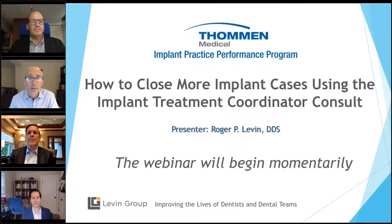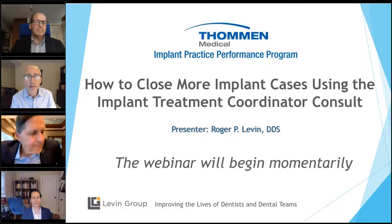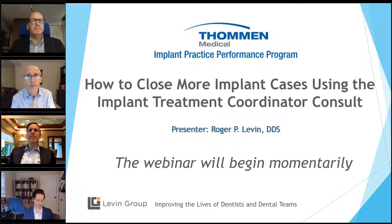Our presenter is Dr. Roger Levin. But before we begin, just two quick housekeeping items. We are recording the webinar, and you will receive a link to that recording by email in the near future. Please feel free to submit any questions into the GoToWebinar control panel. We'll leave time at the end to attempt to answer questions — first those pertaining to today's topic, but also other practice management or implant-related questions. Dr. Levin and someone from Thomann Medical will help answer them.